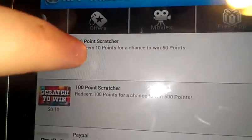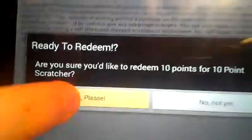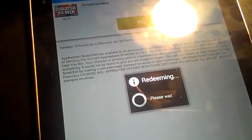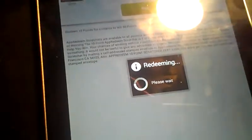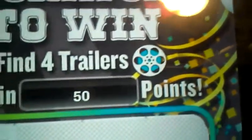There are a couple of scratch-offs here. This one says 10 points — I'll do this. It's asking me if I want to redeem this. I'll say yes. It's redeeming — taking a moment. Okay, there we go. See, if I win this I get 50 points. To win you have to find the four little movie icons. I got two and lost, unfortunately.